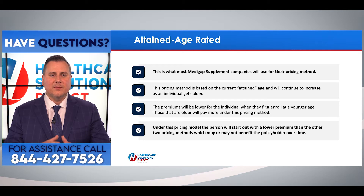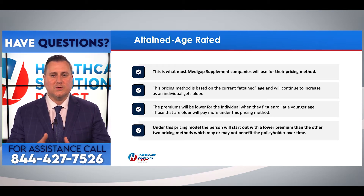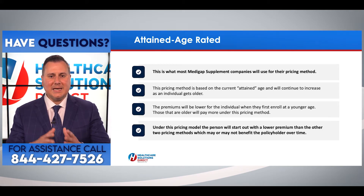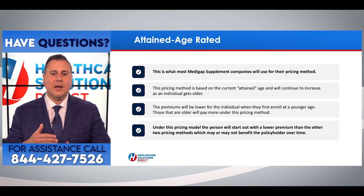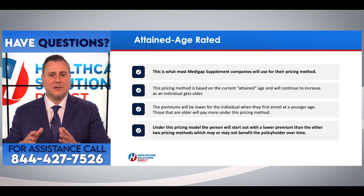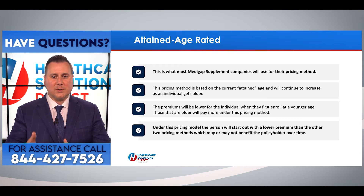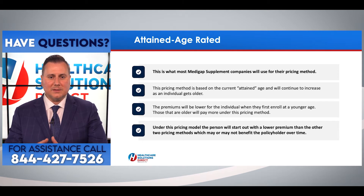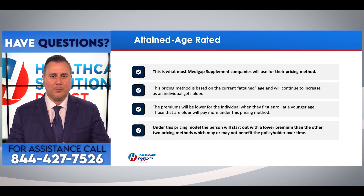Let's look at attained age rated — this is what most Medigap supplement companies use for their pricing method. It's based on the current attained age of the individual and will continue to increase as the individual gets older. These premiums tend to be lower when you first enroll at a younger age, but under this model the person will start with a lower premium than the other two pricing methods, which may or may not benefit the policyholder over time.